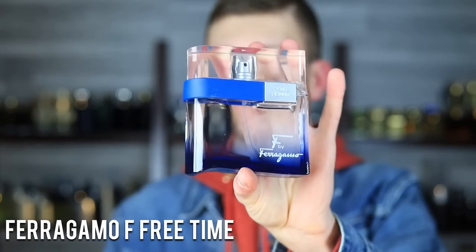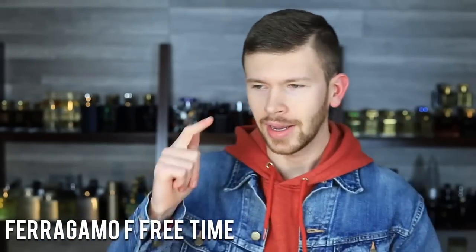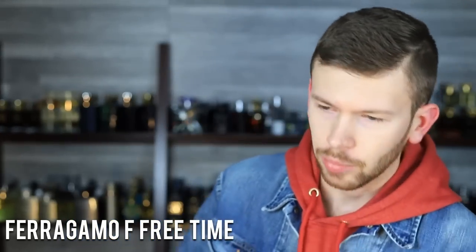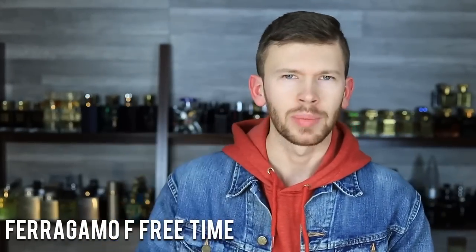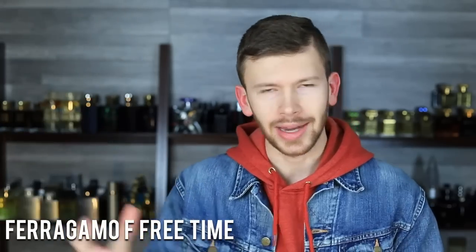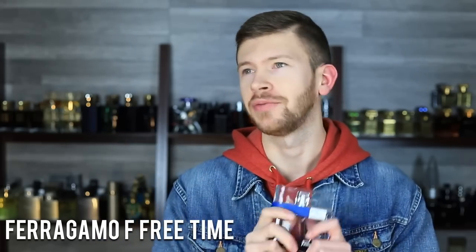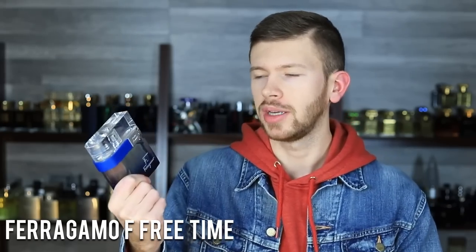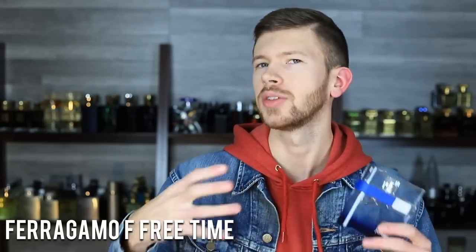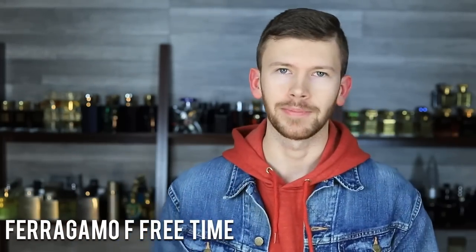Last up we have F by Ferragamo Free Time — quite spicy. It has lemon, ginger, pink pepper, cardamom, and cedarwood, and that cedarwood is of the drier variety, adding to the spiciness. I absolutely love scents like this: the lemony citrus pops, and then all those spices — pink pepper, cardamom — drive in behind it for even more pop. You can feel that spice when you spray it; it's very refreshing and invigorating. Another great head-turner for spring into early summer, and similar to Artisan Pure, most guys aren't gravitating toward stuff like this — they're going for the blues and aquatics — so these do it differently.